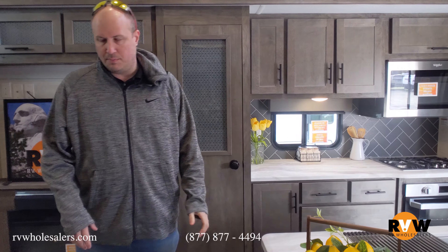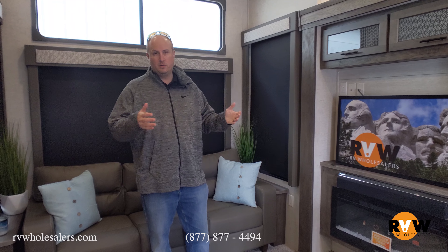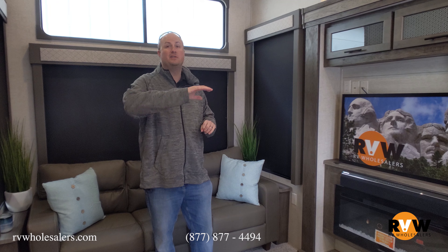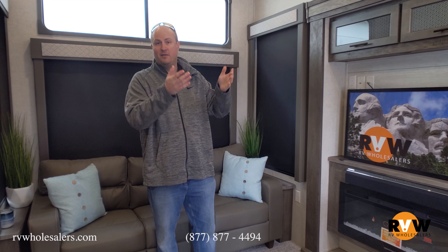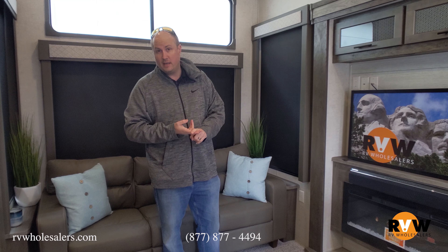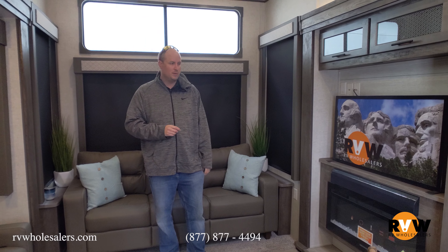What I love about this model is that parents, grandparents, anybody can use it because you've got a huge living area. As we move to the back, you're going to see it's got an awesome loft — so if you have kids, they'll love the loft. If you have grandkids, you're not losing all your space to a bunkhouse because you have the loft up top. We'll show you that as we go back.